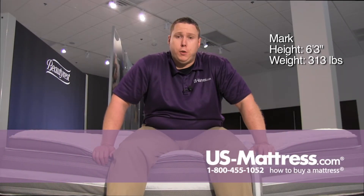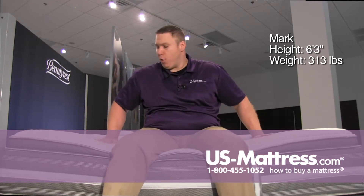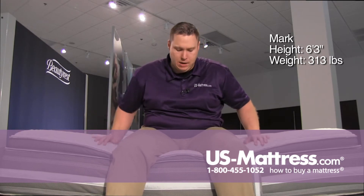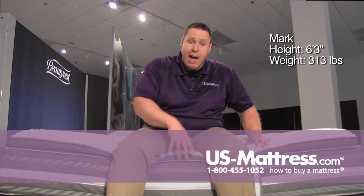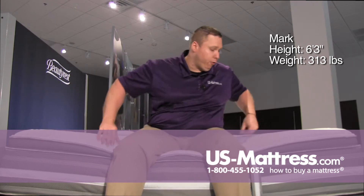Sitting on the edge of the Simmons Beautyrest Recharge World Class Phillipsburg 2 Luxury Firm Pillow Top mattress. This mattress does have some padding to it, but a nice firm underlying feel as well, just sitting on the edge. I am pushing the pillow top down — it's not as substantial as some of the other pillow tops in the World Class line, but the edge support is still doing a good job keeping me from feeling like I'm going to slide off onto the floor.